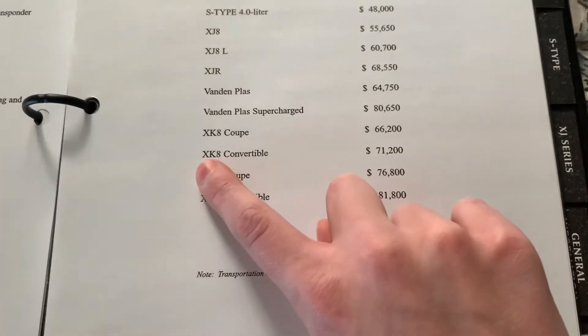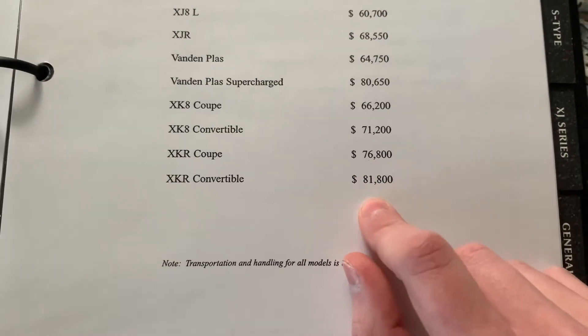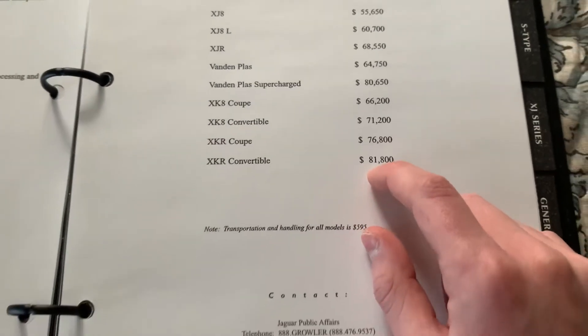The XK8 coupe is $66,000, the XK8 convertible is $71,000 — that's what my grandfather used to own, an XK8 convertible. The XKR coupe is $76,000 and the XKR convertible is $81,000.